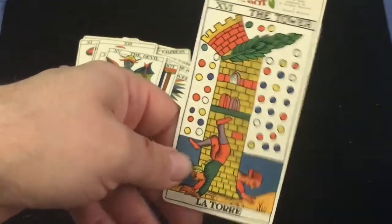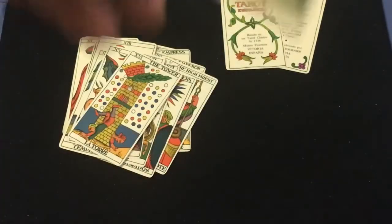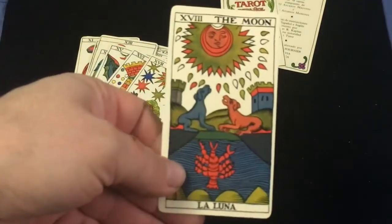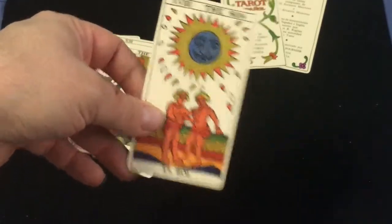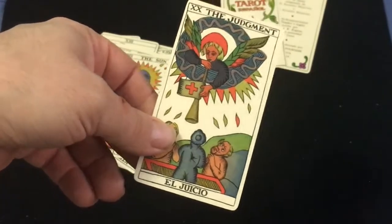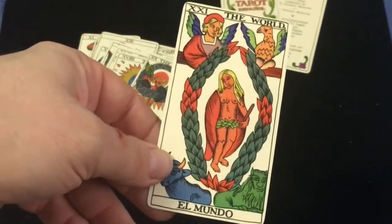I really like this — it's a very colorful deck with very nice artwork, as you can see. The Star — La Estrella, which is on the back of the tuck box. The Moon — La Luna, the Sun — El Sol, Judgment — El Juicio, and the World — El Mundo.